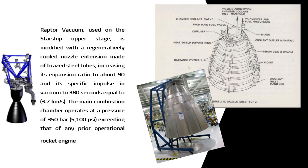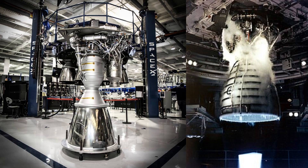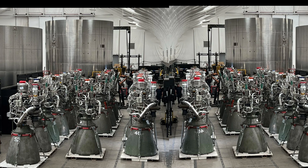The main combustion chamber operates at a pressure of 350 bar (5,100 psi), exceeding that of any prior operational rocket engine. The Raptor's gimbaling range is 15°, higher than the Space Shuttle main engine RS-25's 12.5° and the Merlin's 5°, though most Raptors on Starship are incapable of gimbaling. SpaceX has stated they aim to achieve a per-unit production cost of US$250,000 upon starting mass production.